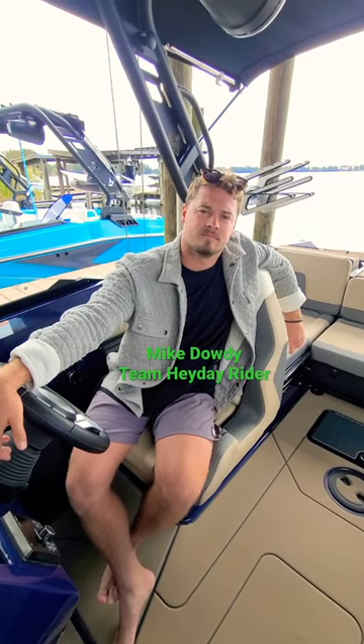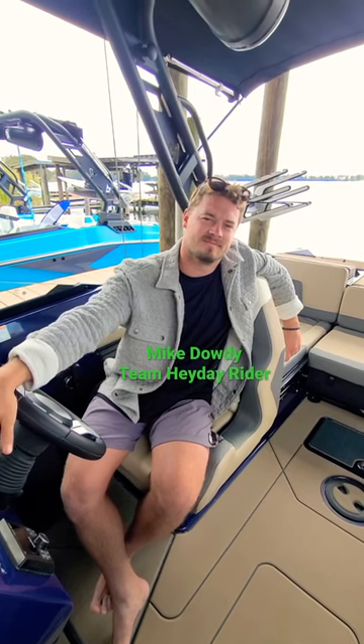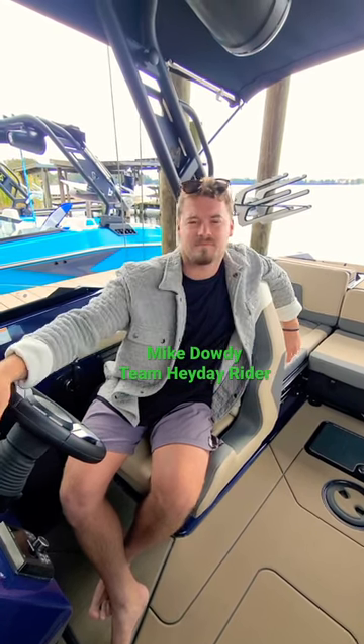What's up everyone, Rich Aloha here with Wakeboarding Mag. We've got Mike Dowdy in the brand new Hay Day H20. What did you think riding behind the brand new boat?